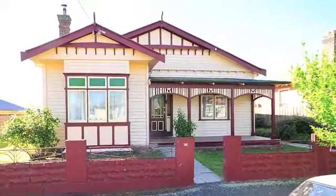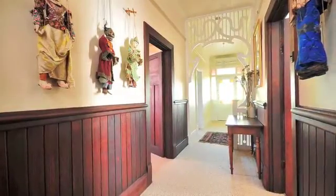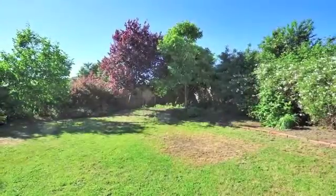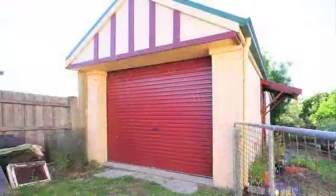Looking for a classic Federation home with lots of room for all the family? This could be it. It's got four double bedrooms, three with built-in robes, two bathrooms, a big heat pump and two wood heaters. There's also a north-facing private garden perfect for children and pets.